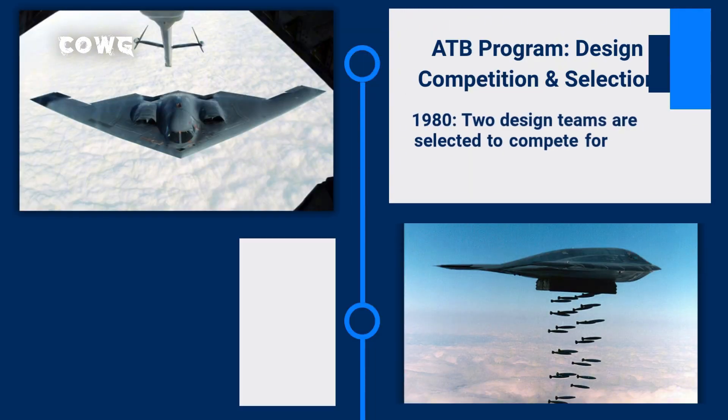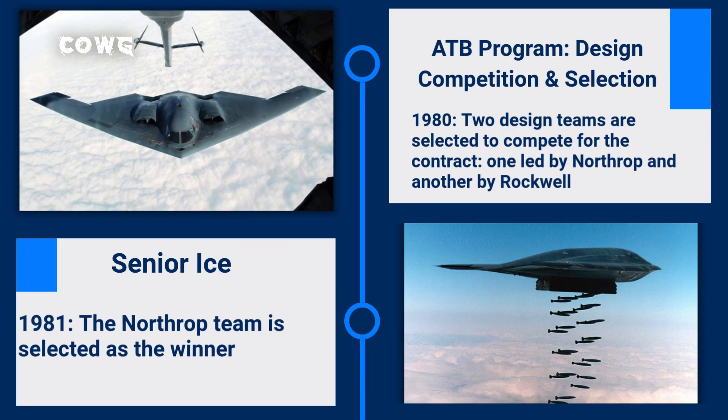In 1980, two design teams — one led by Northrop and one by Rockwell — were selected to compete. By 1981, Northrop emerged as the winner with its revolutionary flying wing design. This design, dubbed Senior ICE, promised superior stealth capabilities by minimizing radar cross-section.